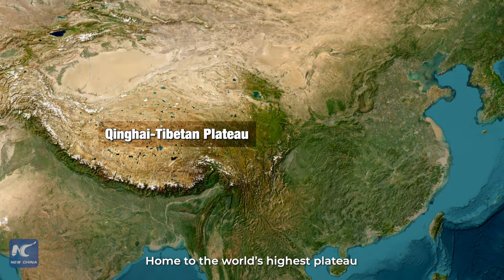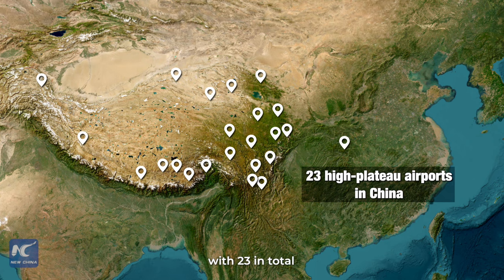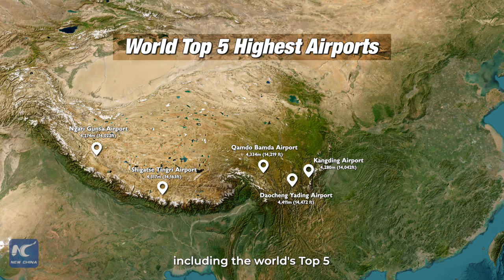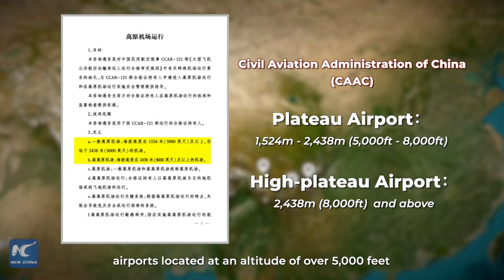Home to the world's highest plateau, China boasts the world's highest concentration of high-plateau airports, with 23 in total, including the world's top five. According to CAAC, airports located at an altitude of over 5,000 feet are called plateau airports, while those constructed at an altitude of over 8,000 feet are categorized as high-plateau airports.